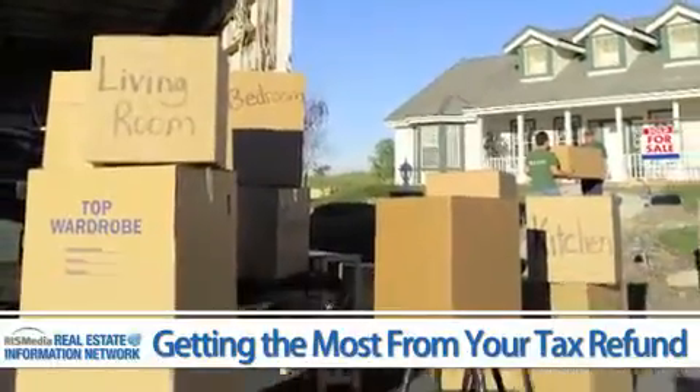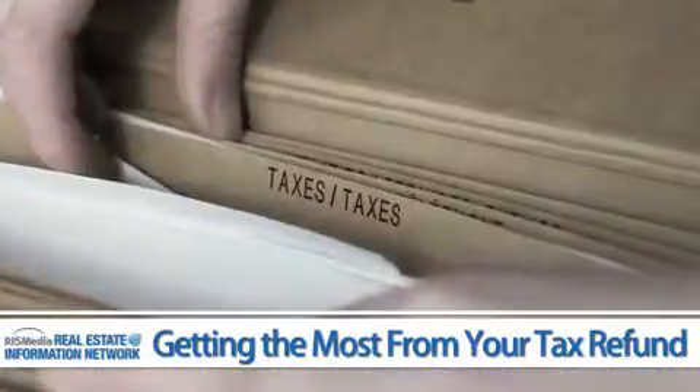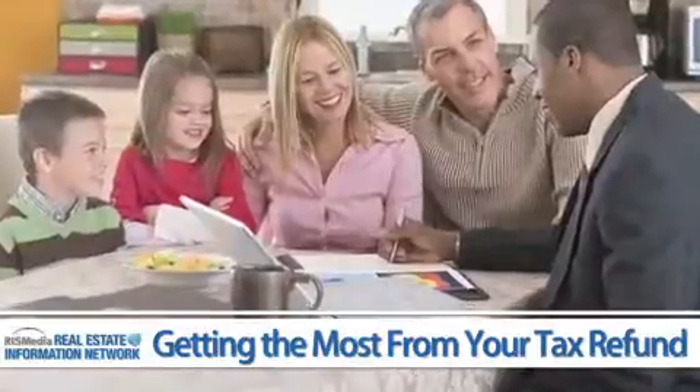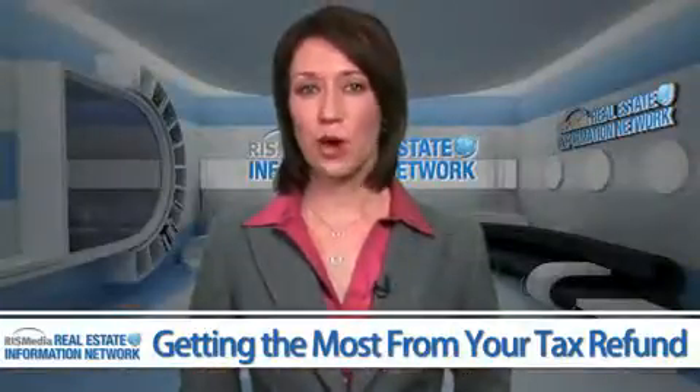Things like moving expenses, out-of-pocket charitable contributions, job hunting costs, state taxes paid last spring, financing points, and education deductions. Look around and you'll probably discover a few things you've been missing.